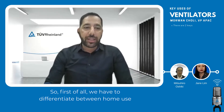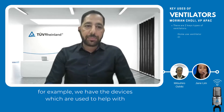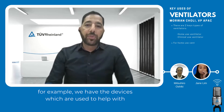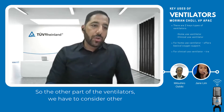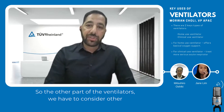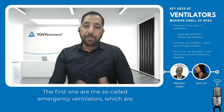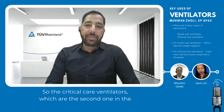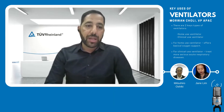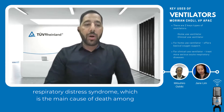We have to differentiate between home-use ventilators and clinical-use ventilators. Home-use ventilators include devices used to help with sleep apnea and devices that offer basic oxygen support. For clinical-use ventilators, there are two types: emergency ventilators, used in emergency cases during transport or at different altitudes; and critical care ventilators, used in clinical environments to treat acute respiratory distress syndrome, which is the main cause of death among COVID-19 patients.